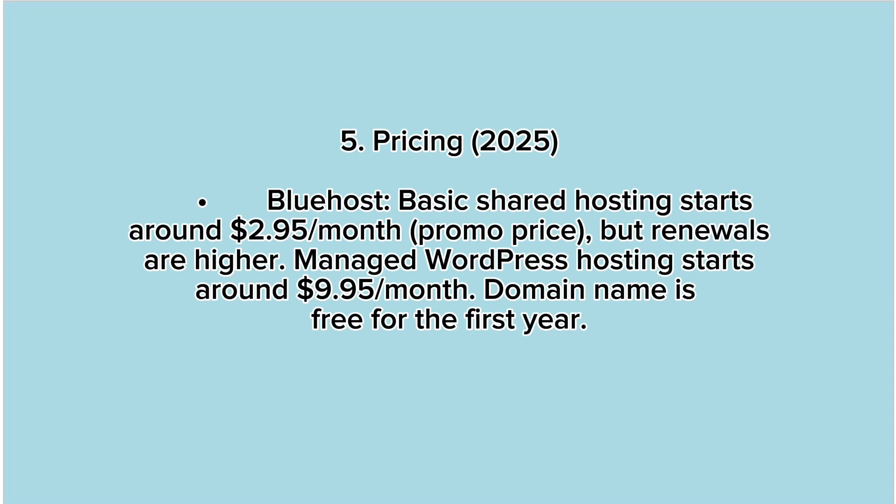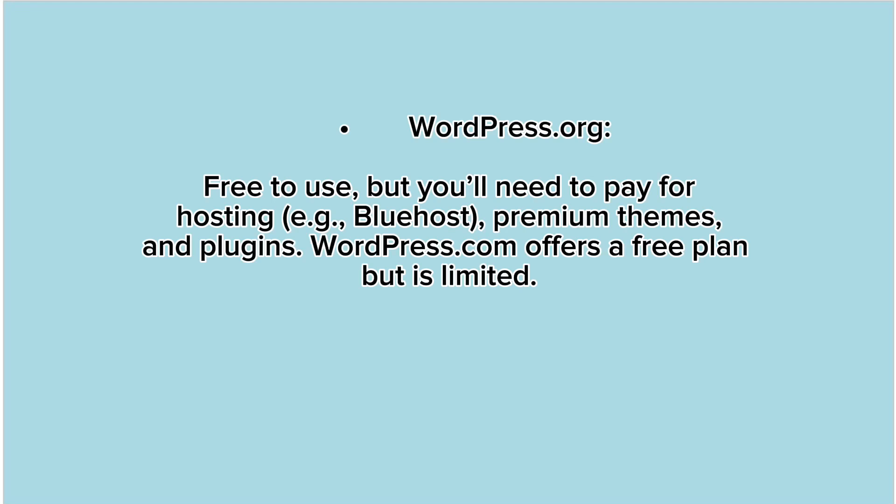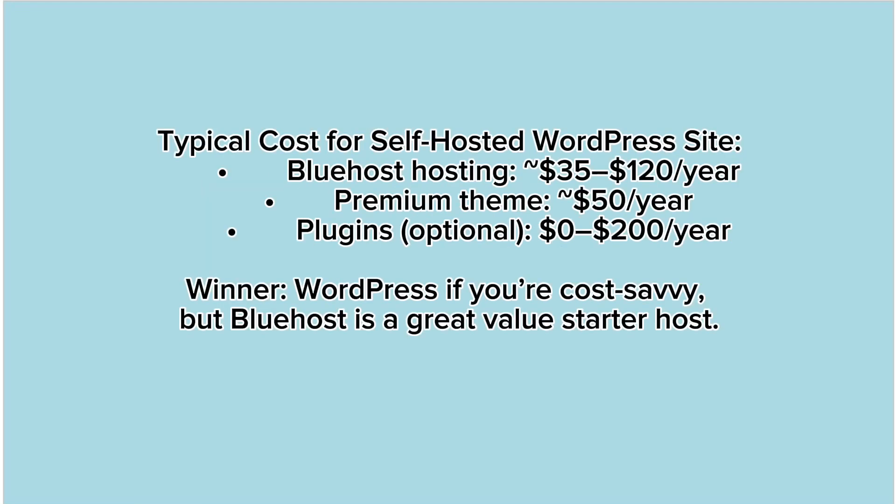5. Pricing 2025. Bluehost: Basic shared hosting starts around $2.95/month promo price, but renewals are higher. Managed WordPress hosting starts around $9.95/month. Domain name is free for the first year. WordPress.org is free to use, but you'll need to pay for hosting (e.g., Bluehost), premium themes, and plugins. WordPress.com offers a free plan but is limited. Typical cost for a self-hosted WordPress site: Bluehost hosting $35–$120/year, premium theme $50/year, plugins optional $0–$200/year. Winner: WordPress if you're cost-savvy, but Bluehost is a great value starter host.